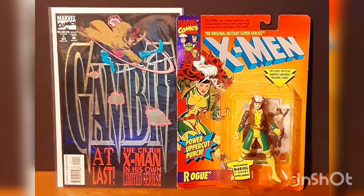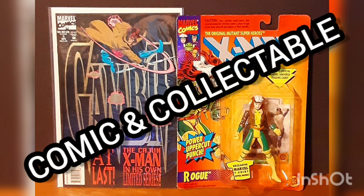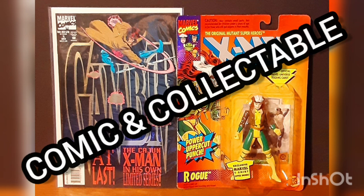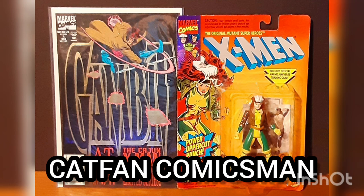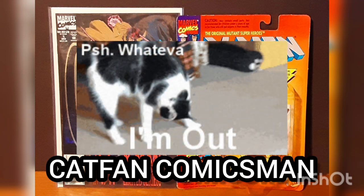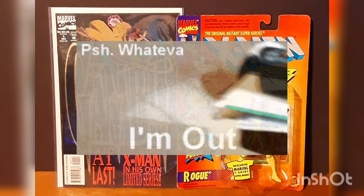I'd like to thank you for joining me for today's Daily Comic and Collectible, and I hope to see you again tomorrow. This is Cat Fan Comics Man, and I'll catch you on the flip. Over and out.